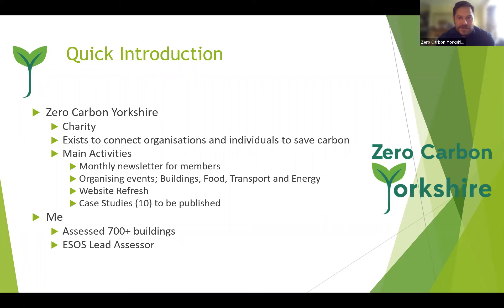Zero Carbon Yorkshire is a charity and we exist to connect organizations and individuals to save carbon, particularly in the Yorkshire region, although we're happy to help others. Our main activities are monthly newsletters for members, organizing events around the themes of buildings, food, transport, and more recently energy. We're also looking to add education, and as part of the Postcode Lottery bid, to refresh our website and produce useful case studies to create a one-stop shop and signposting for everyone.